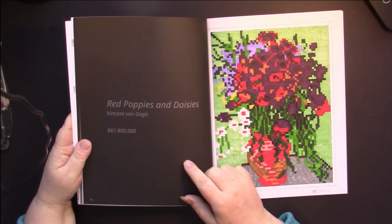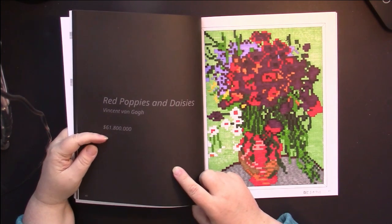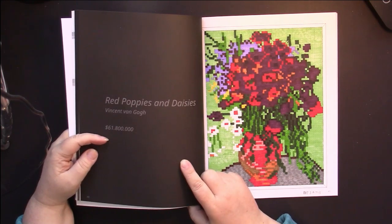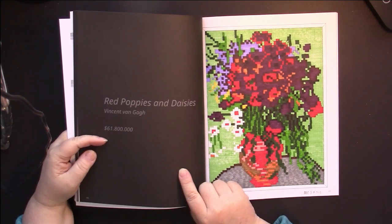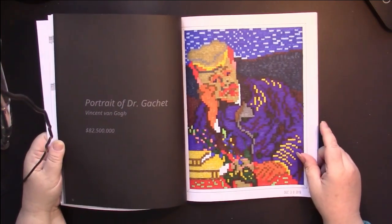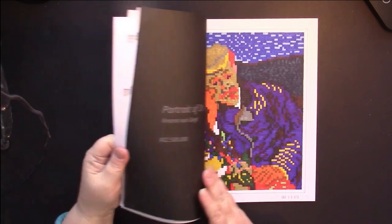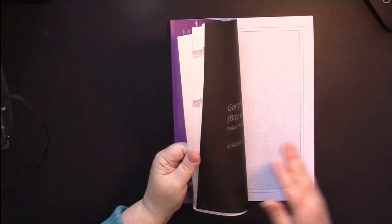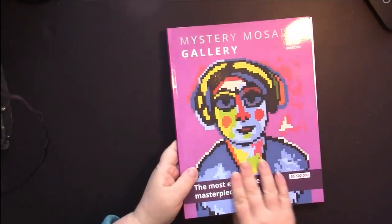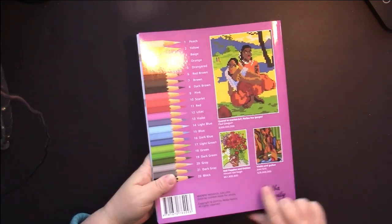These ones tell us what the picture actually is. This is 'Red Poppies and Daisies' by Vincent van Gogh, and it also tells us the last recorded selling price — sixty-one thousand eight hundred dollars. This one is 'Portrait of Dr. Gachet' by Vincent van Gogh — eighty-two thousand five hundred dollars. The backs of the books also show examples of three finished pictures.